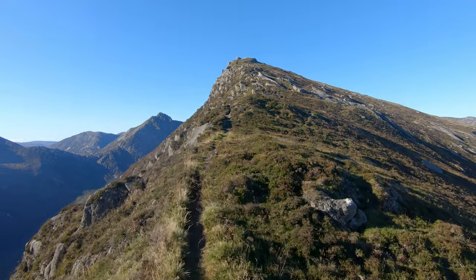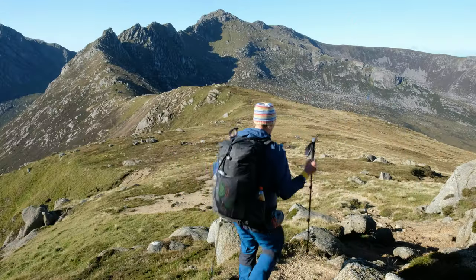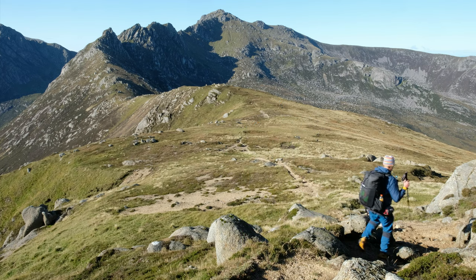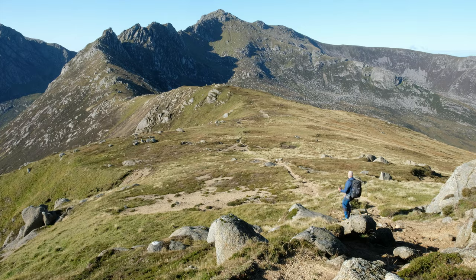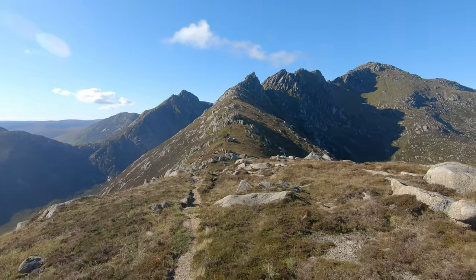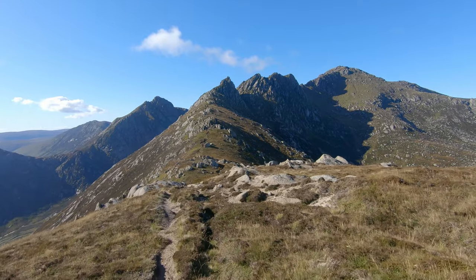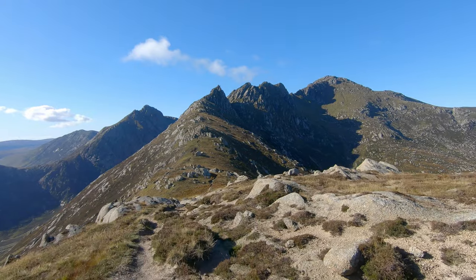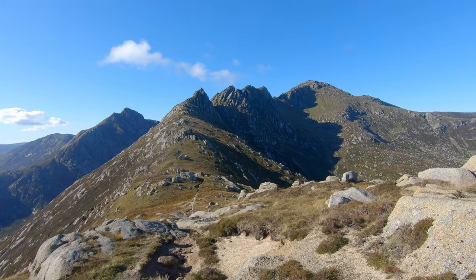I really need to admit that the views here on this ridge line are so far the most impressive of the whole Isle of Arran that I have seen. Really outstanding how beautiful it is. Really spiky.